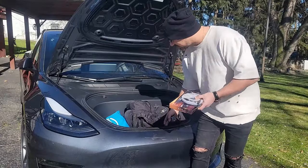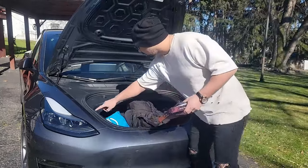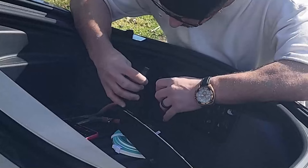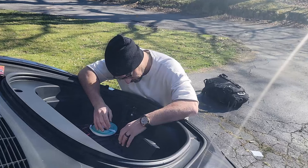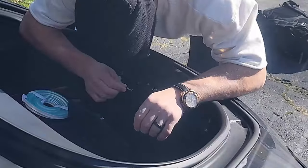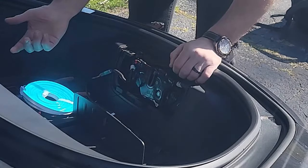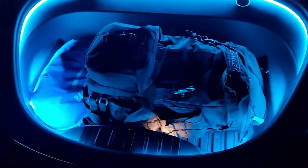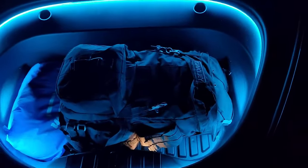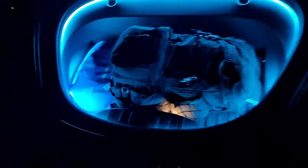The light in the frunk is really bad — it's down on the bottom and not shining on top. I got a product that illuminates around the whole edge. It has a front latch and it's just magnetic. What a difference — just a glowing rim that's incredibly bright. You can see everything now, and it looks so cool with that ice blue.